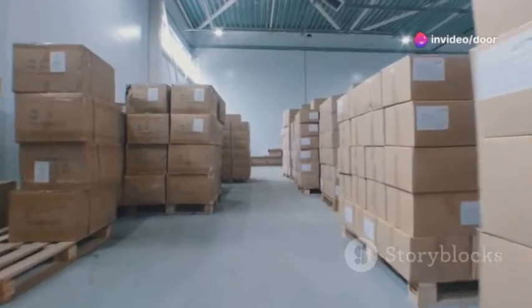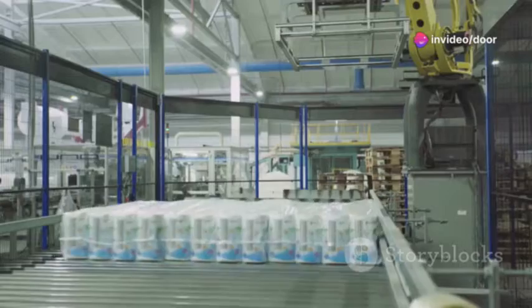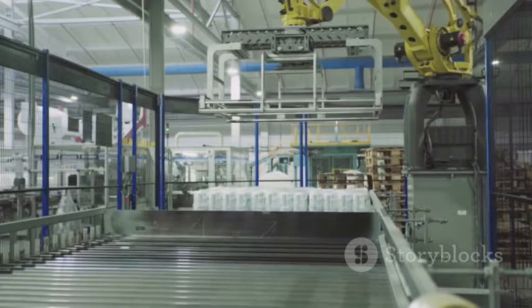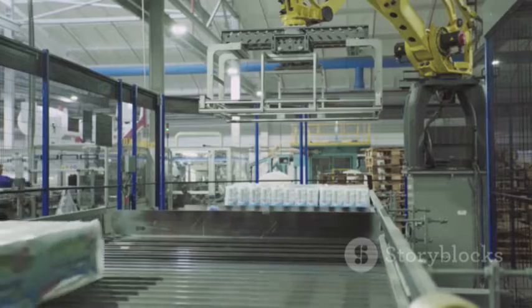But it's not just about moving things around. There's also storage equipment like pallet racks and shelving systems, designed to maximize space and keep your inventory organized.